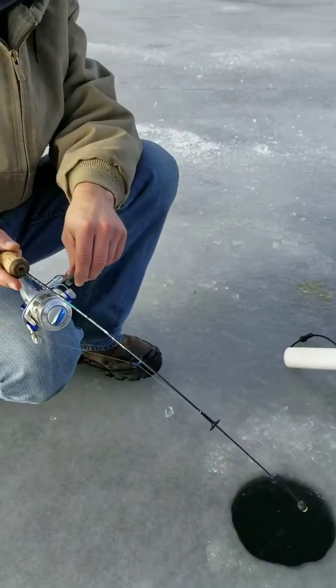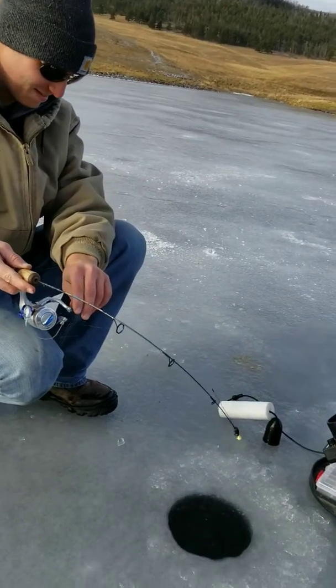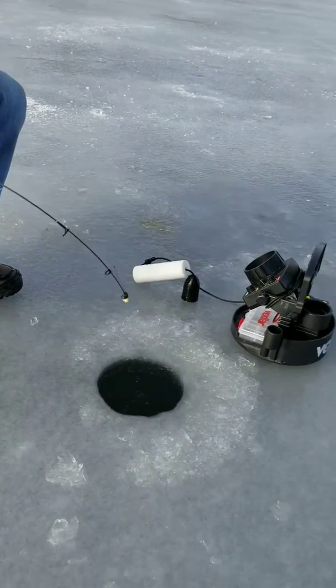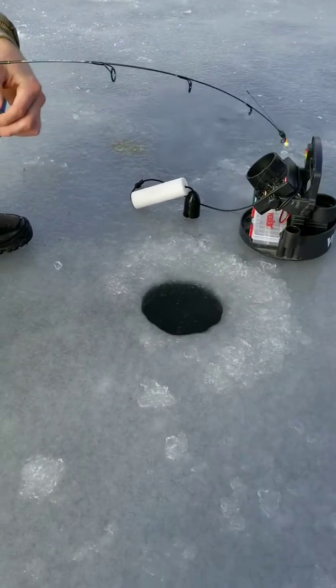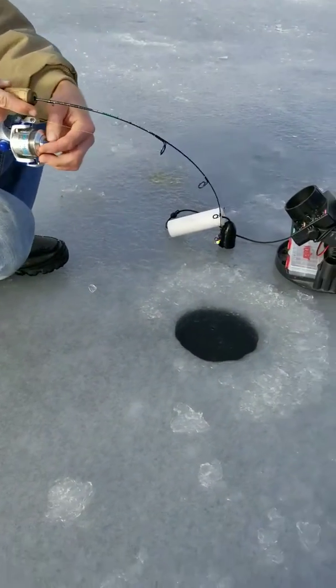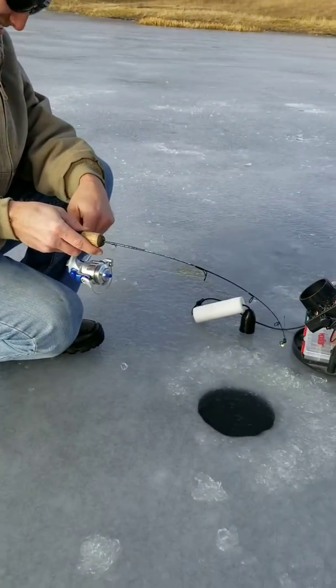All right, first fish of the season. Come on little guy, come on. The drag is pretty loose too, but it just depends if you want to. Well you're right, there's trout in here. Ain't no bluegill fighting like that.